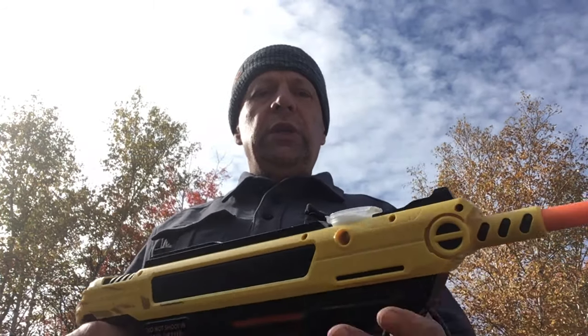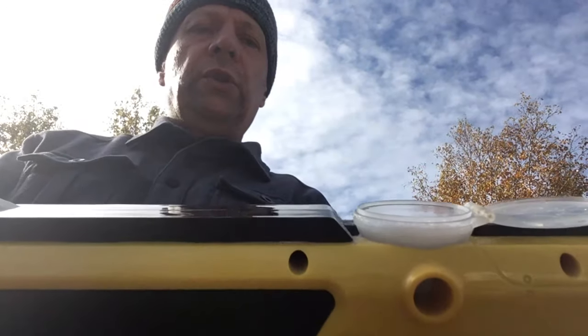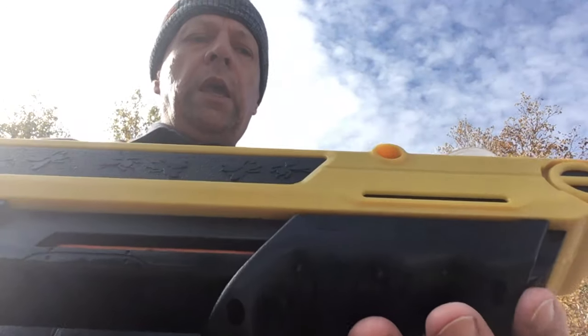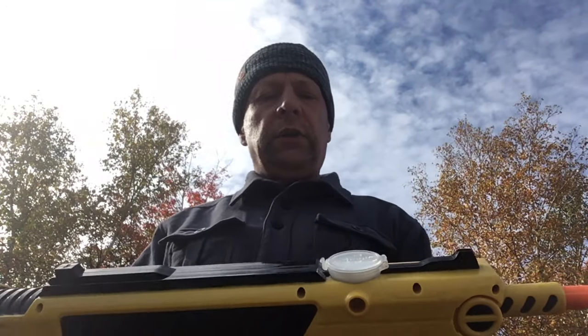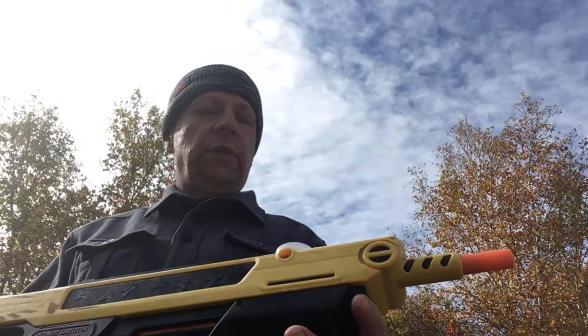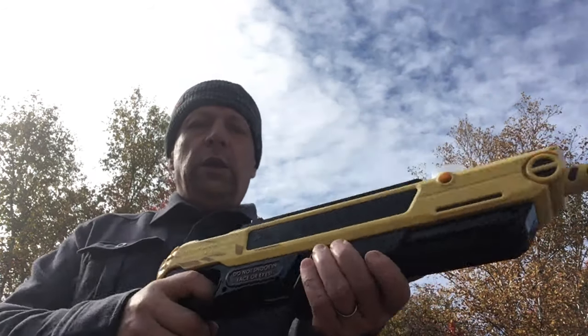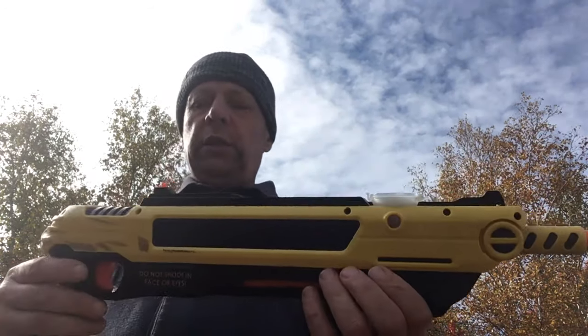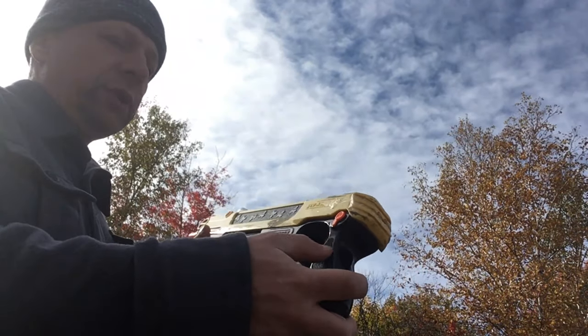So you just load some salt in here — this is just regular table salt. Not some kind of thicker Himalayan salt, just a regular fine-grain table salt.